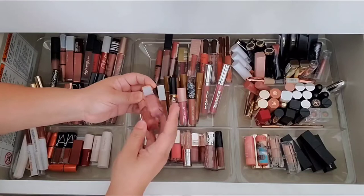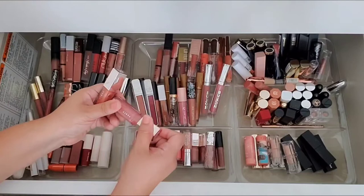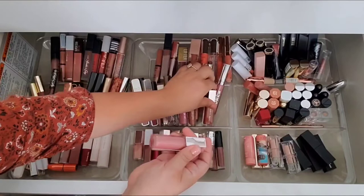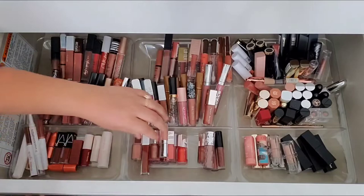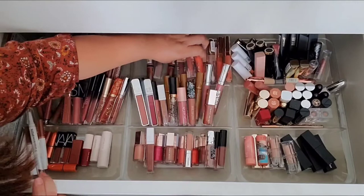I just came to a realization that I don't like the shade Fussy — it's just a little too pink and pale. Not my preference. It's just sitting in this drawer, so I'm going to get rid of the shade Fussy. I have a Fussy mini down here too — I'm getting rid of that one as well. Get rid of those.